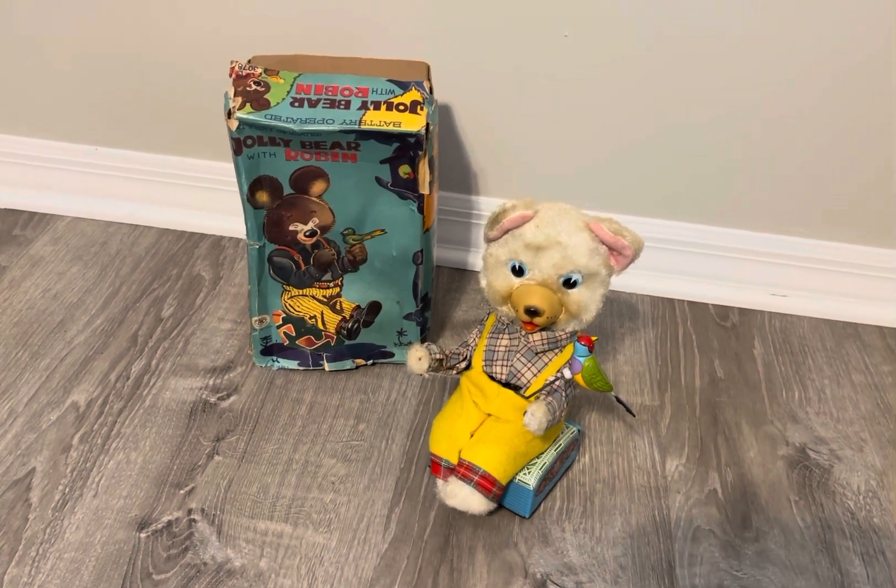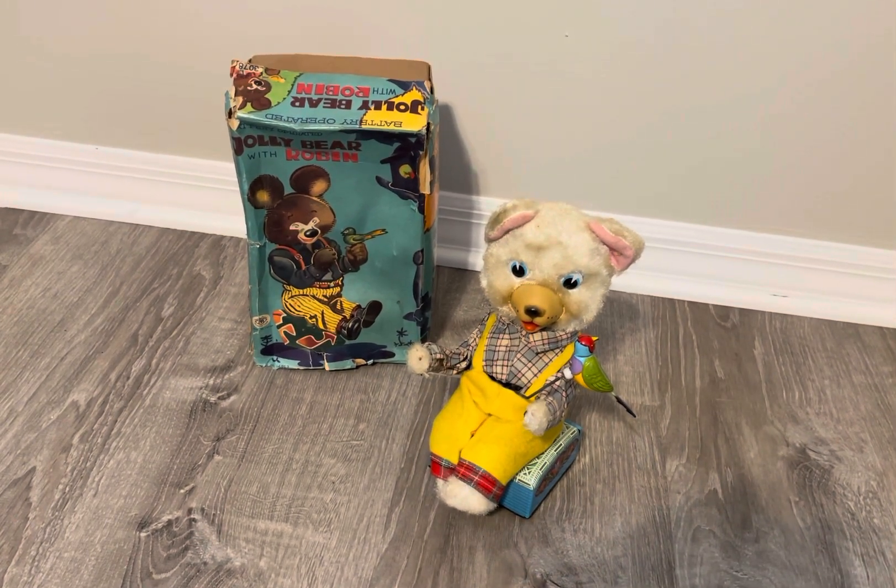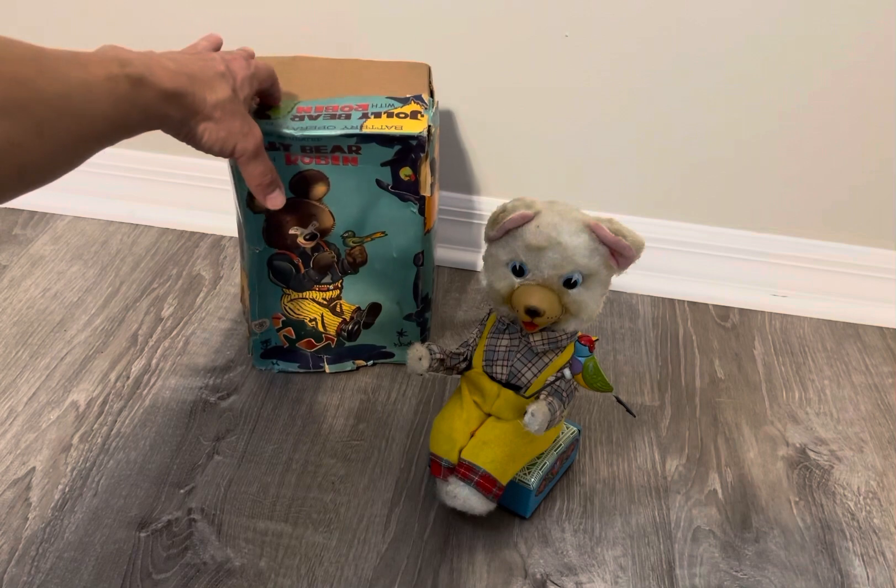Anyway, today we have this incredibly rare Jolly Bear with Robin, and even more incredible is the box, because I rarely see this box. I do see this toy from time to time on eBay, usually really beat up — quite frankly. I don't think I've seen this box in over a decade. By the way, if you have this toy and you're looking to sell, let me know. There's also a Jolly Rabbit with Robin that I would really like to find.